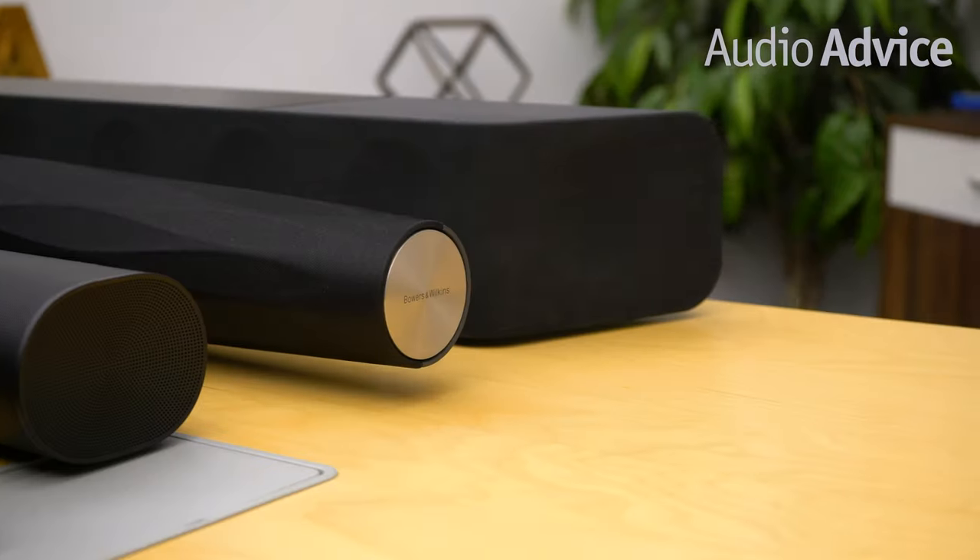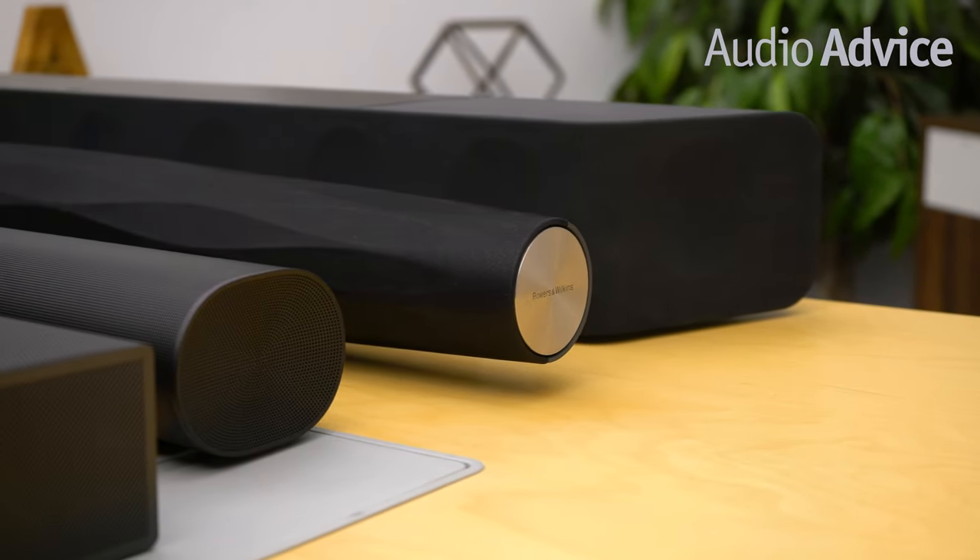For use with a soundbar, you will need a compatible Sony or Philips TV that has eARC, or a soundbar that would allow you to connect it with an Apple TV, Fire TV, or Nvidia Shield.